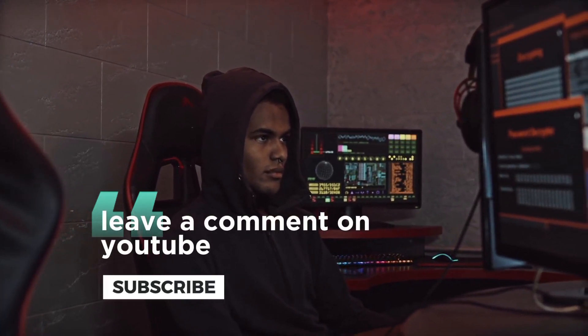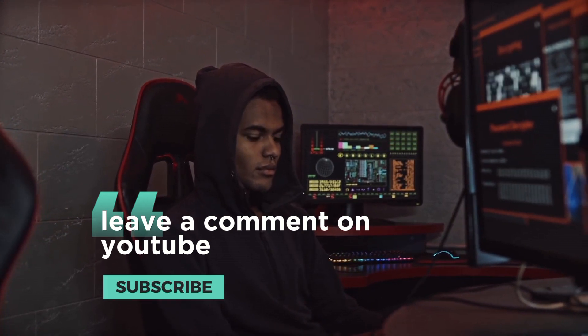Congratulations! You've taken the first step towards becoming an ethical hacker in 2023. Remember, it's essential to use your skills responsibly and ethically. Stay curious, keep learning, and always prioritize security. Thanks for watching, and don't forget to subscribe to our channel for more exciting content.